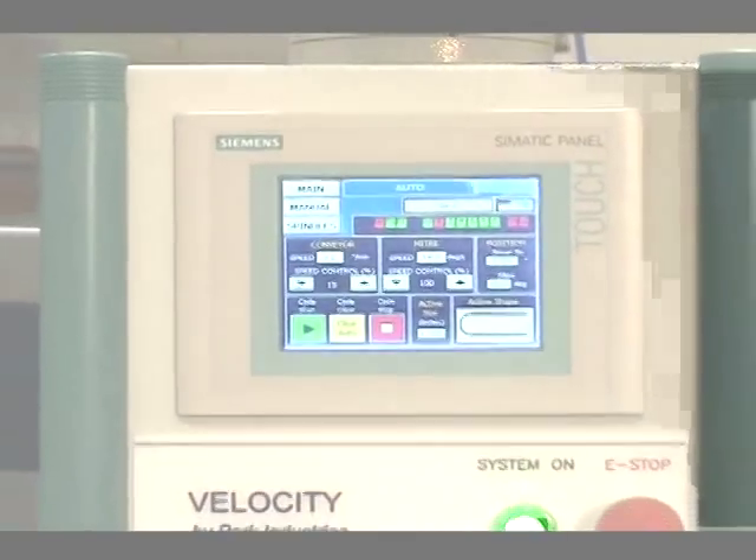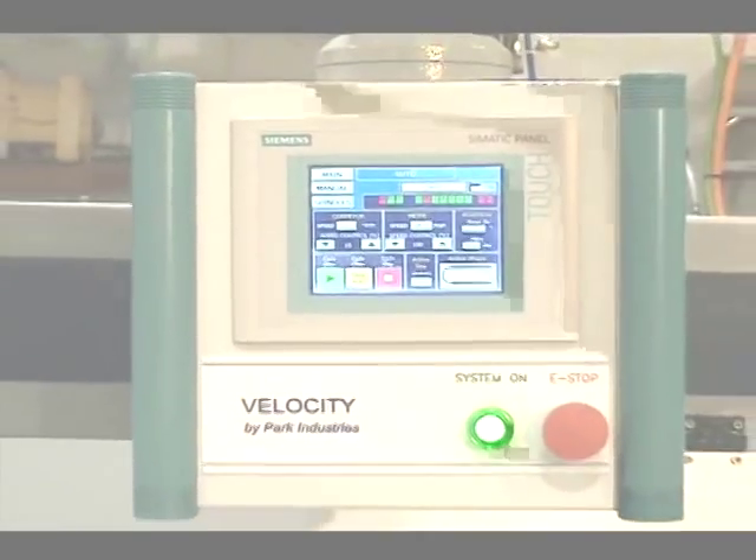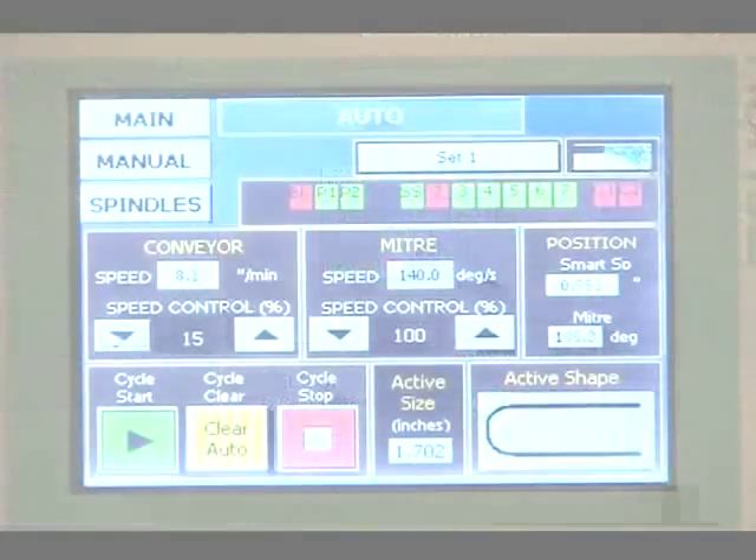Changing from one edge to another requires no wrenches — only touches to the operator-friendly touchscreen.